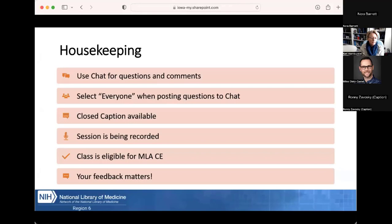We're recording today's session and will post it on NNLM's YouTube channel in one to two weeks. This class is eligible for one Medical Library Association Continuing Education credit, which you'll be able to claim through the evaluation link and enrollment code shared at the end of the session. Your feedback helps us improve future training, so please take a moment to complete the evaluation after the presentation.